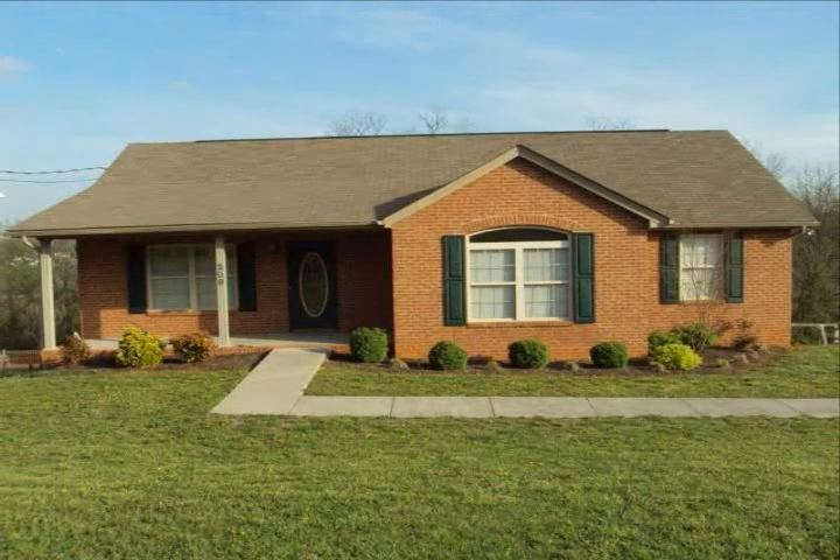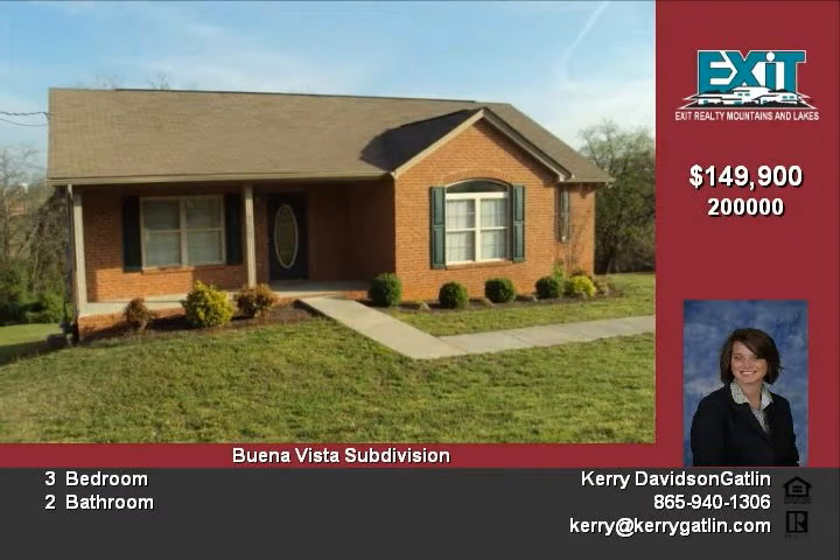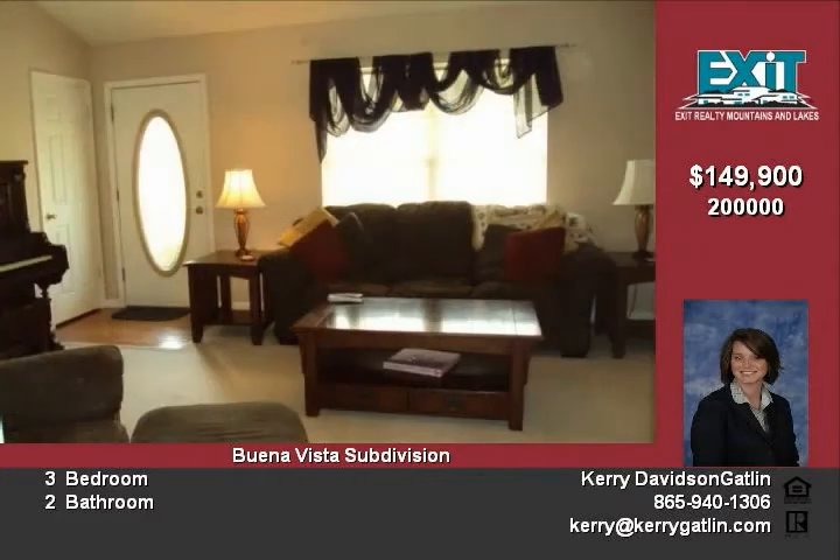Buena Vista subdivision is conveniently located in Jefferson City off Highway 11E. Buena Vista is a well-established neighborhood with homes starting in the upper 100s and reaching up to the high 400s. Jefferson City is centrally located between Knoxville and Morristown.